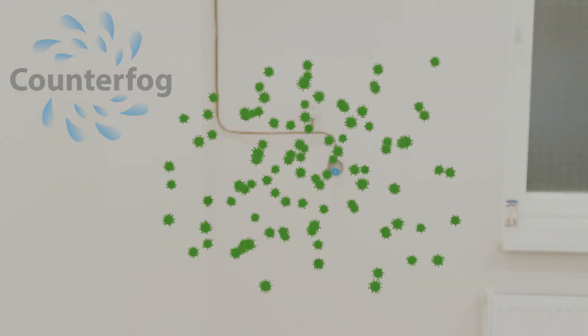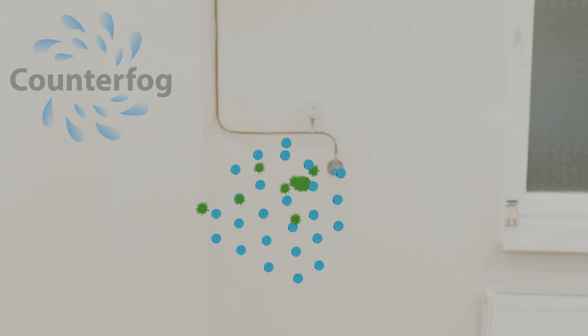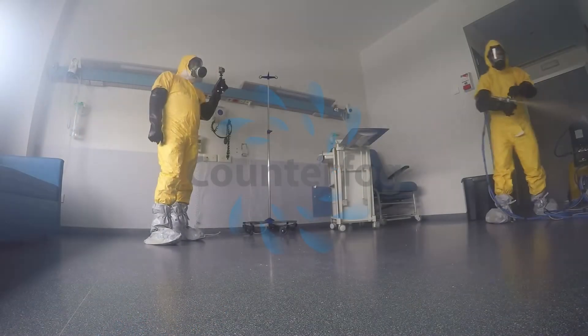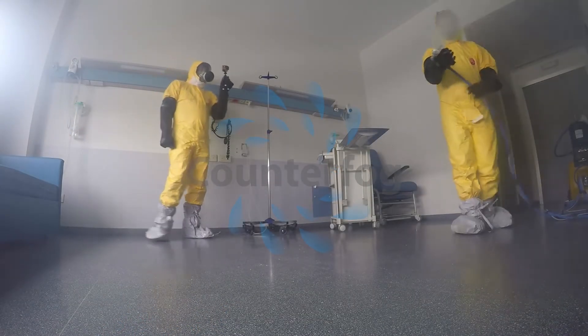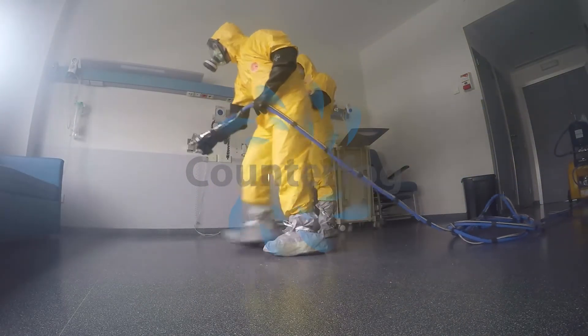Counterfog disinfection is extremely fast, effective and efficient, minimizing the use of chemicals and the corresponding environmental impact. Rooms, vehicles, atriums, or even outdoor spaces can be disinfected by Counterfog in just a few minutes.